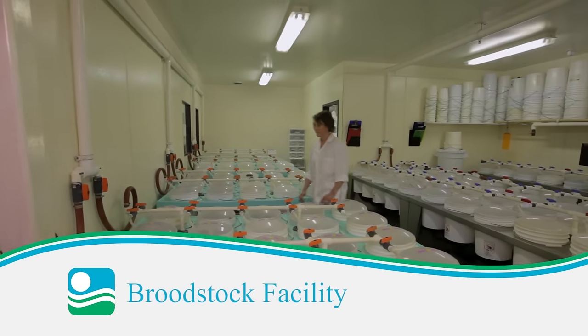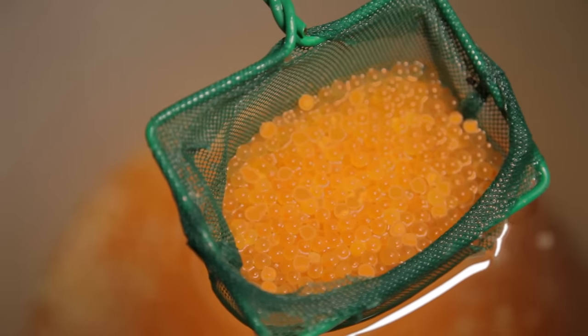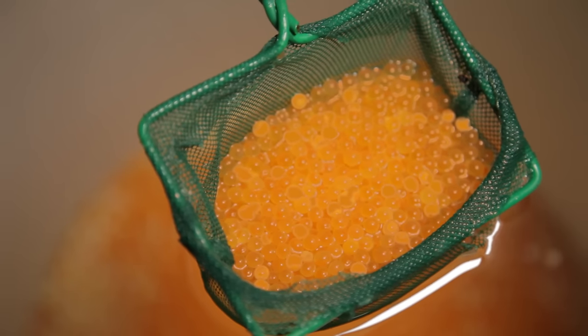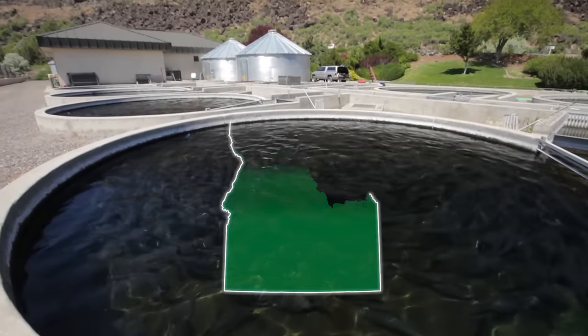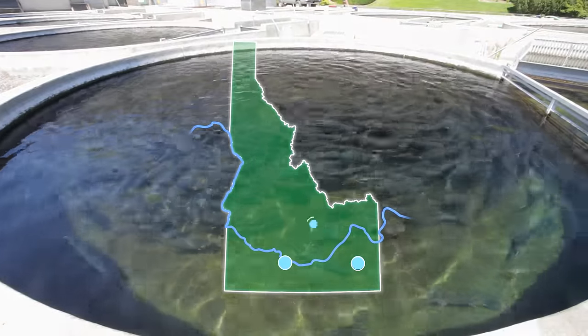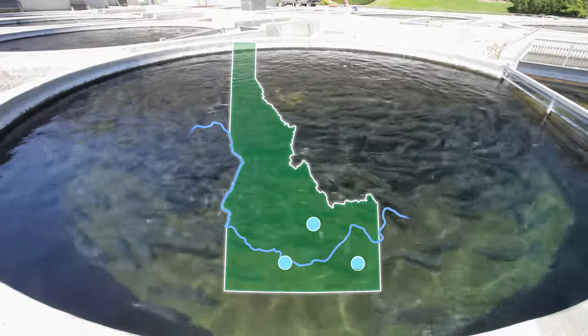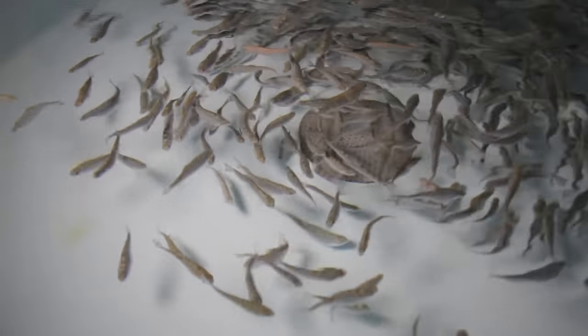At Clear Springs Foods, we control our entire production process, beginning with the eggs we select to hatch and grow into premium rainbow trout. Our three broodstock facilities, all based in Idaho, include one in Soda Springs, another in Buell, and our newest facility in Mackie. Clear Springs is capable of producing more than 120 million rainbow trout eggs a year.